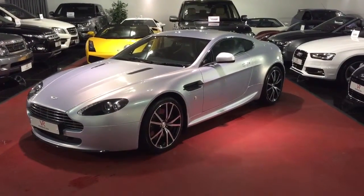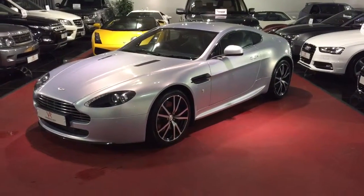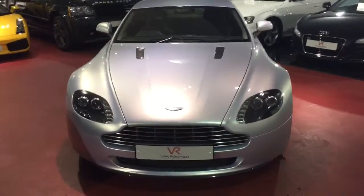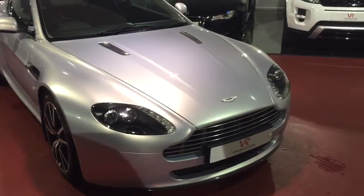Hello and welcome to Vanruen Elite Prestige Supercars and our Aston Martin V8 Vantage N420 finished in Lightning Silver. I'm just going to give you a quick walk around the vehicle to give you a bit of an idea of its overall condition and go through some of its features that have been added to the car from new.